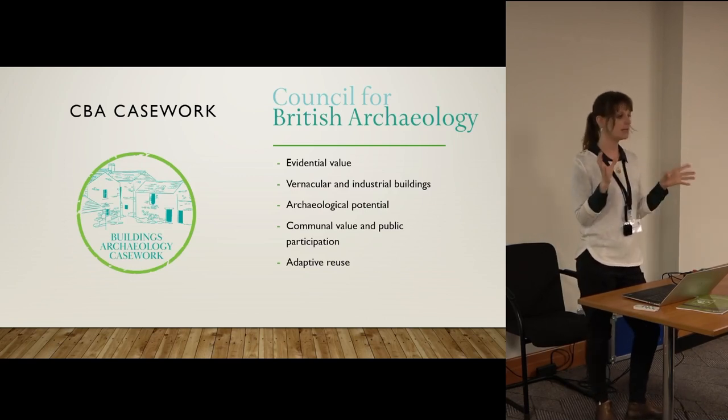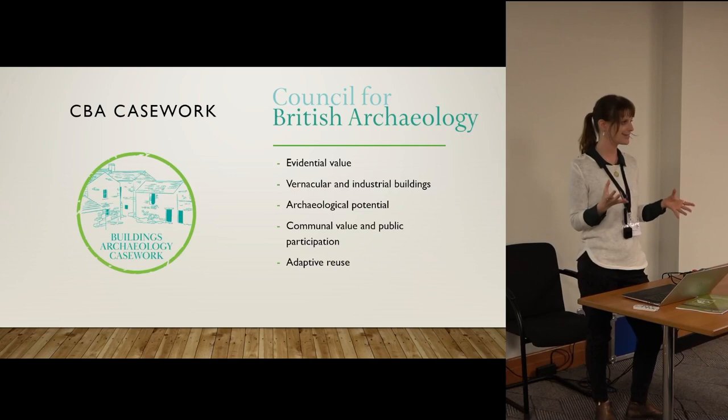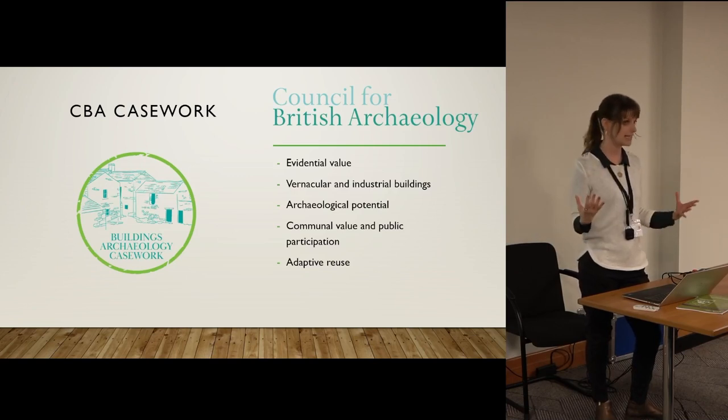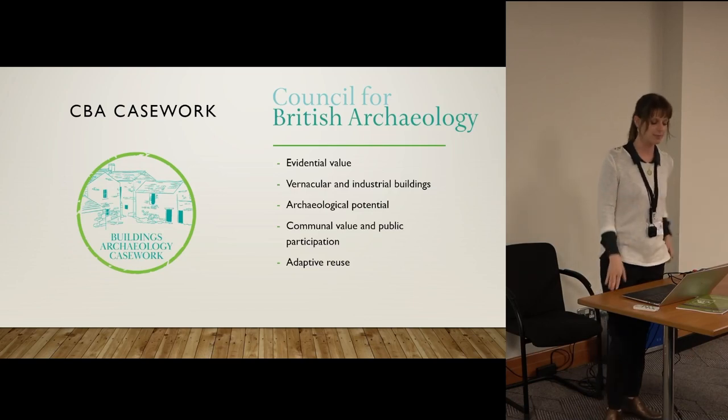The CBA focuses on a buildings archaeology approach, which means we look at the evidential value within buildings — what you can learn from a building and how it's evolved over time, and what that tells us about the interactions between people and place, changing lifestyles, and changing expectations of a building.